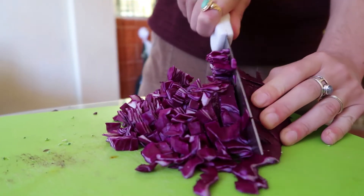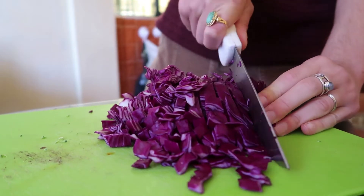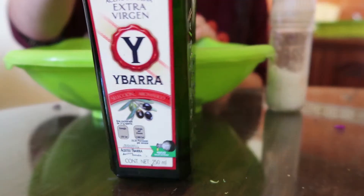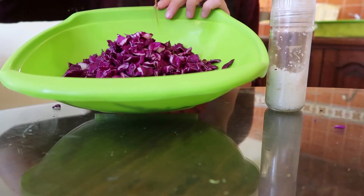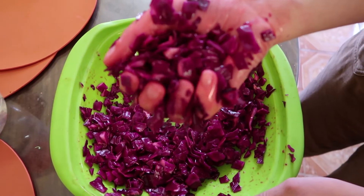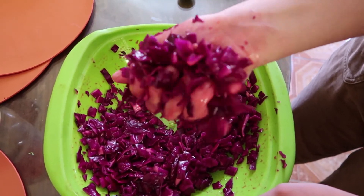The massaged cabbage salad is one of my favorite things to make. It's almost like you're making sauerkraut but you just don't massage it fully, and of course you don't ferment it. I finely chop the cabbage — green or red cabbage both work fine — then I add some sea salt, a bit of olive oil, and lime juice.